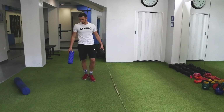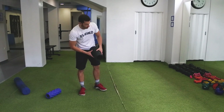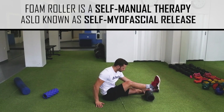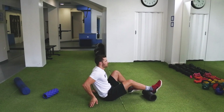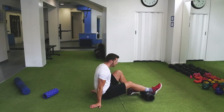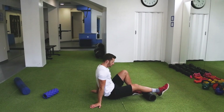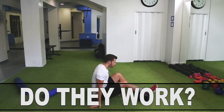A foam roller is a tool used by people to apply self-massage, thus it's a form of manual therapy also known as self-myofascial release. Today foam rollers are more common than ever inside gyms, and more and more athletes use these tools to take a swing at treating their own pain and dysfunction — but do they actually work?